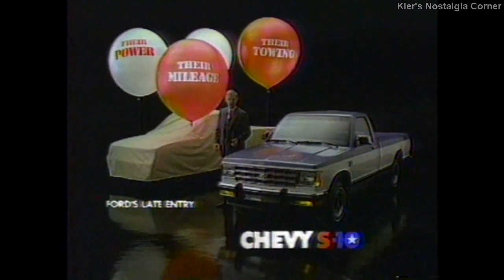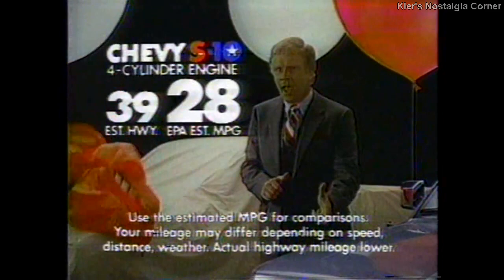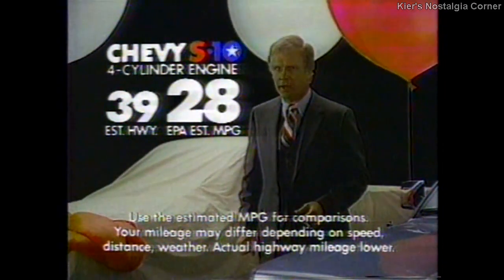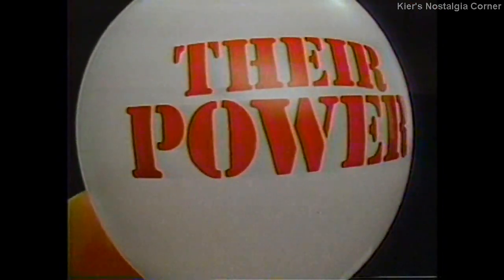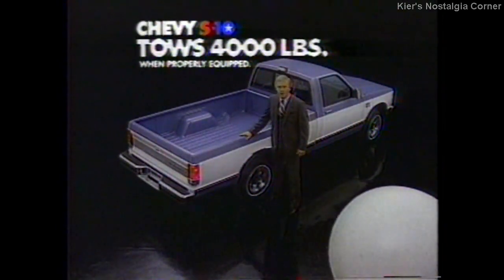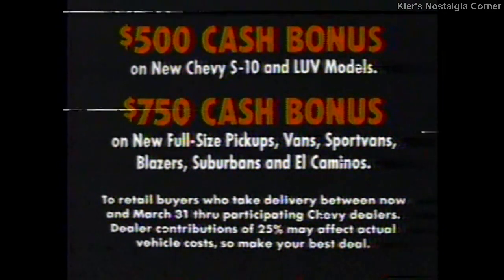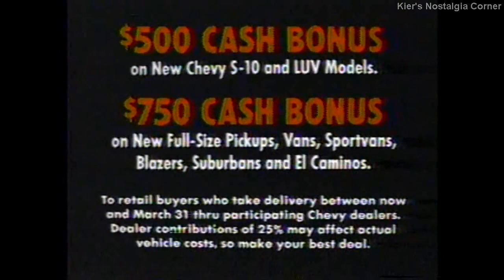Chevy's out to blow away the confusion about pickups with the new Chevy S10. Let's compare mileage. Ford's late-entry small truck can't match S10's EPA gas mileage ratings. They don't offer an optional V6 — S10 does. Ford can tow only 3,000 pounds; S10 can tow 4,000 pounds. Now Chevy offers a $500 cash bonus on S10, or $750 on new full-size light-duty trucks.